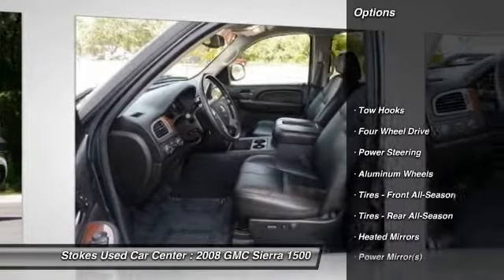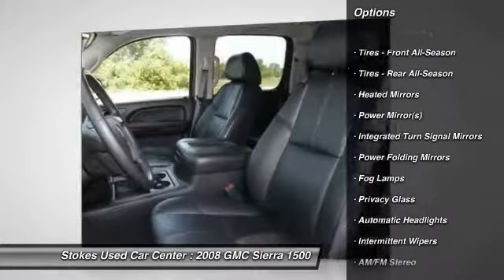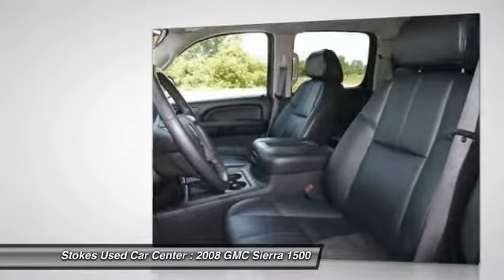Steering wheel audio controls, power passenger seat, stability control, traction control, anti-lock braking system, adjustable steering wheel.